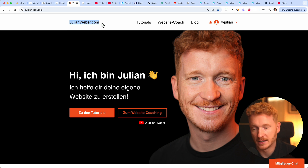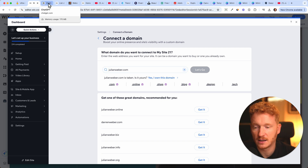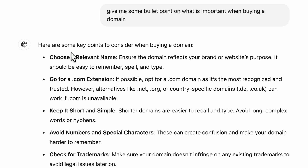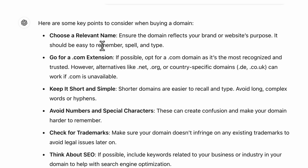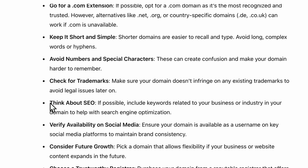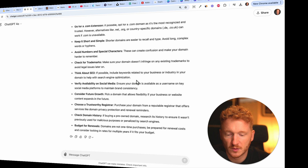You can try out what website domains are available here. If you're just starting out, it's also a good idea to ask ChatGPT what makes a good website domain. It says: choose a relevant name that's easy to spell and type. I agree — also go for a .com extension, keep it short and simple, avoid numbers and special characters, and think about SEO by including relevant keywords inside your domain.